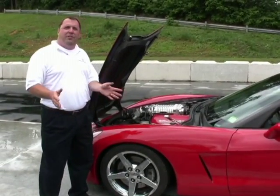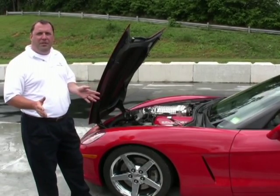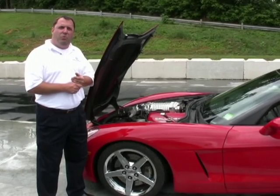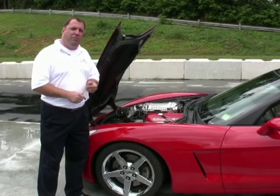Let's talk about the numbers. With 580 horsepower, how fast does it go? How about zero to 60 in three and a half seconds, and the quarter mile in 11.1 seconds, with a top speed of 200 miles per hour.